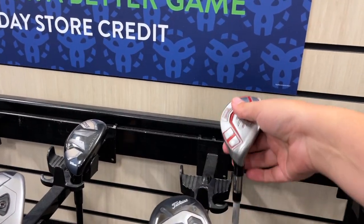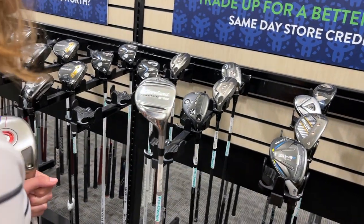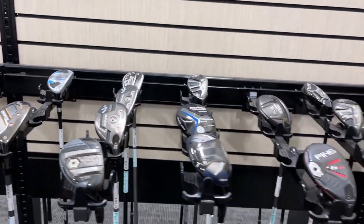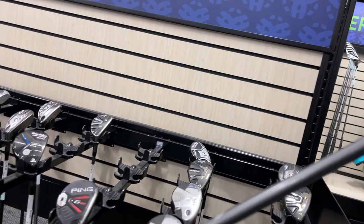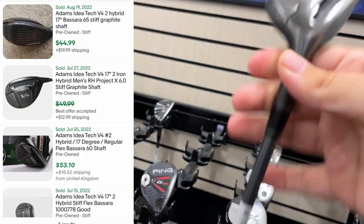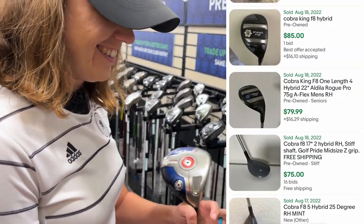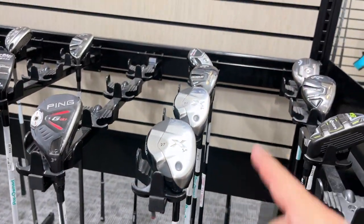We got a Tour Edge Exotics hybrid over here for $25. There's also the new King Tech one — the Mashi. Those things are really forgiving. It's going for $29.99, which is about what it goes for on eBay, but a very solid club. Speaking of solid, all of these are one of my favorites — the Adams Idea V4. I played a combo set of those and loved the short irons, they were super soft. The hybrid started at the six iron so they ballooned on me a lot, but $12.99 for the two iron — that is crazy. They also have an F8 for $32.99.